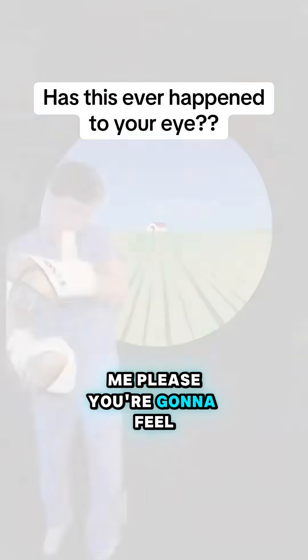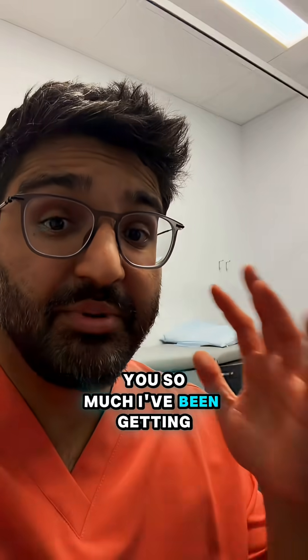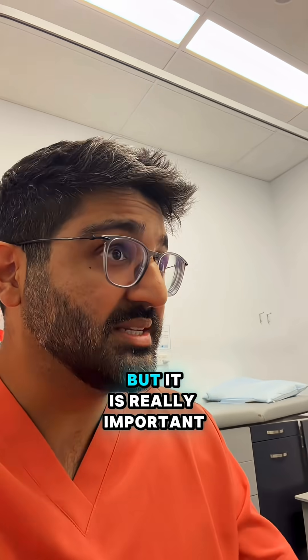Go ahead and put your chin up there for me please. You're going to feel a small puff of air in a minute — there it was. Okay, thank you so much. I've been getting my eyes regularly tested since I was a child, and that little puff of air into my eye still catches me off guard.